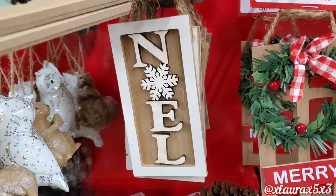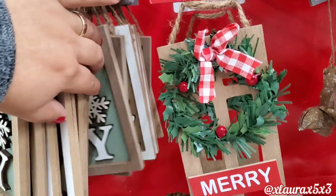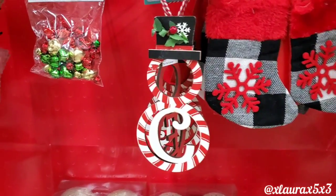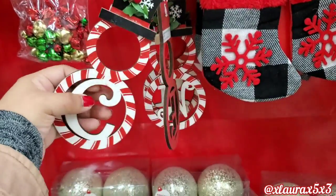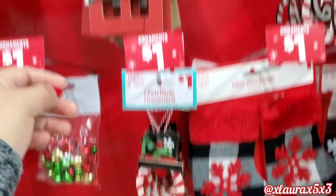N-O-E-L with the snowflake — very nice, for just a dollar. I thought these were cute if you do the peppermint or candy cane theme with the monogram letter, also for just a dollar. The snowflake, the greenery.